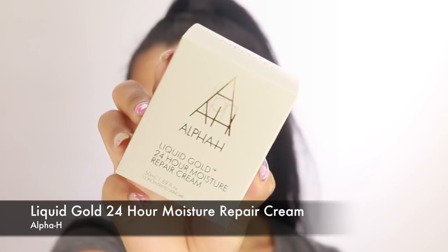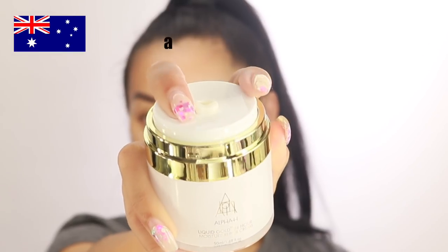I'm starting from a bare face — you guys seem to like my bare-face-to-full-glam videos. I'm going to start with the Alpha H Liquid Gold 24 Hour Moisture Repair Cream. Alpha H is an amazing skincare line from Australia, famous for their Liquid Gold. This moisturizer has glycolic acid in it, which is what they're known for. Australian skincare is so good — they always do really good stuff for spots.